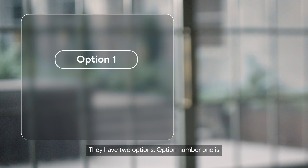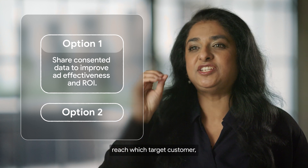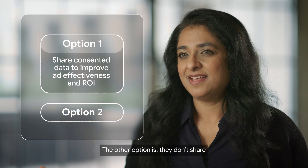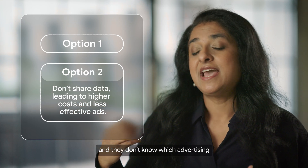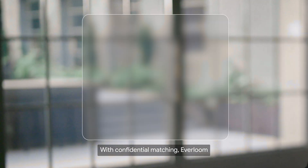They have two options. Option number one is they share their first-party data, they understand which personalized ads reach which target customer, and which measurement leads to the most effective conversions for their business. The other option is they don't share this data, and they're not able to find that unique set of users who are interested in their products, and they don't know which advertising works for their particular brand.